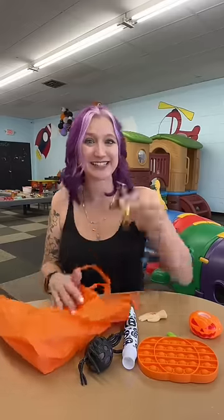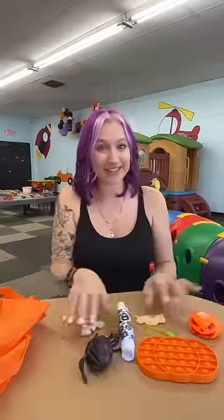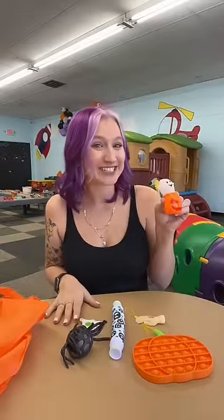Last but not least — fricking bats. All right guys, out of all of the fidgets in this mystery pack, which one was your favorite? I'm gonna have to say the jack-o-lantern.